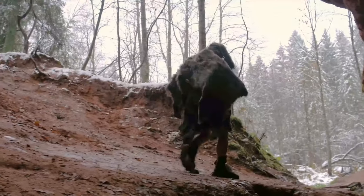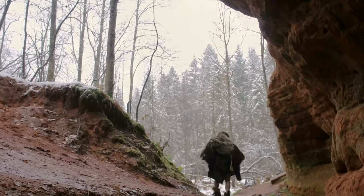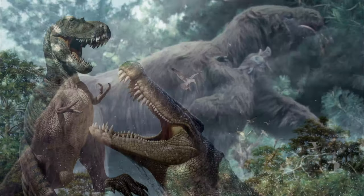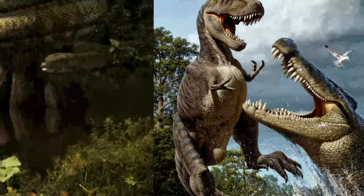In prehistoric times, it seems as though every single animal was bigger than its modern counterpart. Mammoths were taller, hairier, and heavier than elephants. Ancient sloths grew to the size of modern-day elephants. Alligators and crocodiles routinely grew to the length of a city bus. And snakes were so big that they could eat alligators.